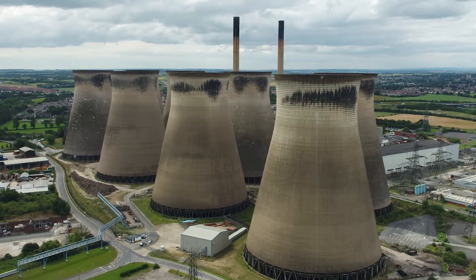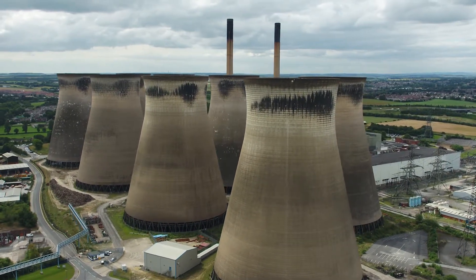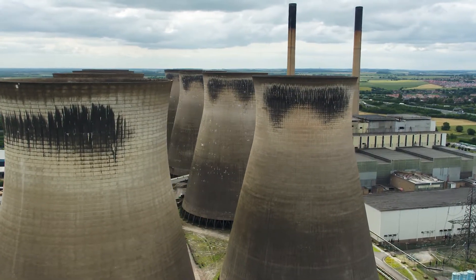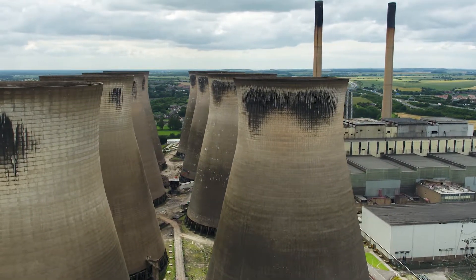There are eight cooling towers, five of which are coming down. They're 114 metres tall. These are hyperbolic cooling towers — it's a stress skin design — and what we wanted to do was disrupt the shell so the shell collapses in itself, and 90% of the shell lands within its own footprint.